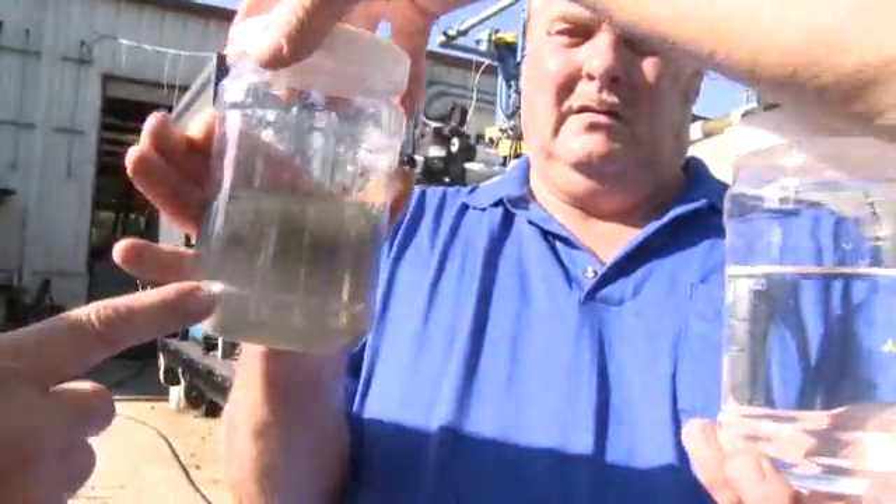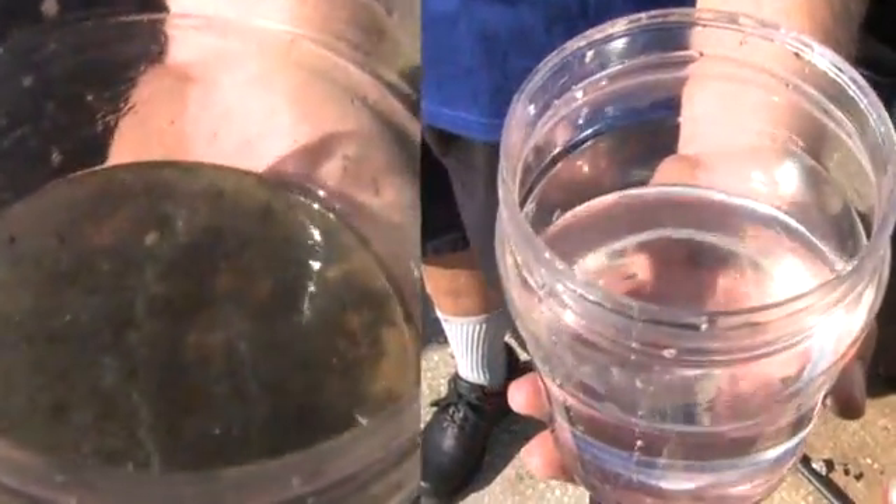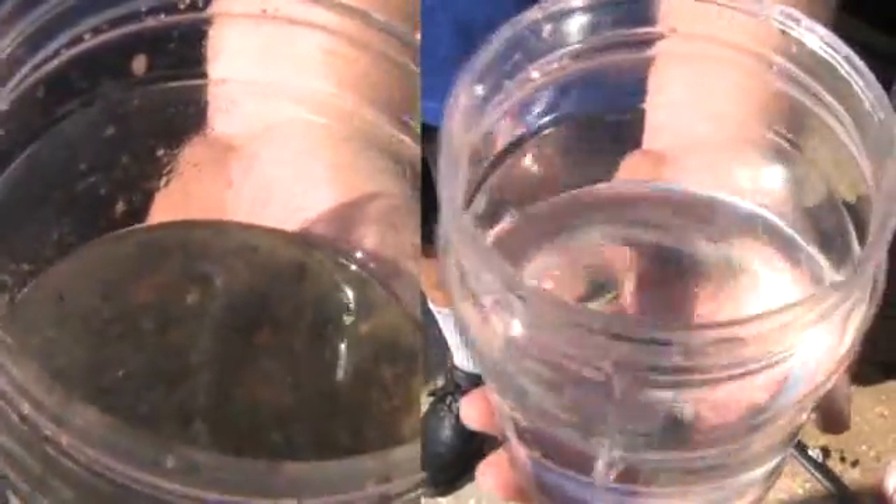As you can see, this is the product that we started out with, and this is what we're exiting with — and this is completely sterilized. You can use it for irrigation, watering your lawn.